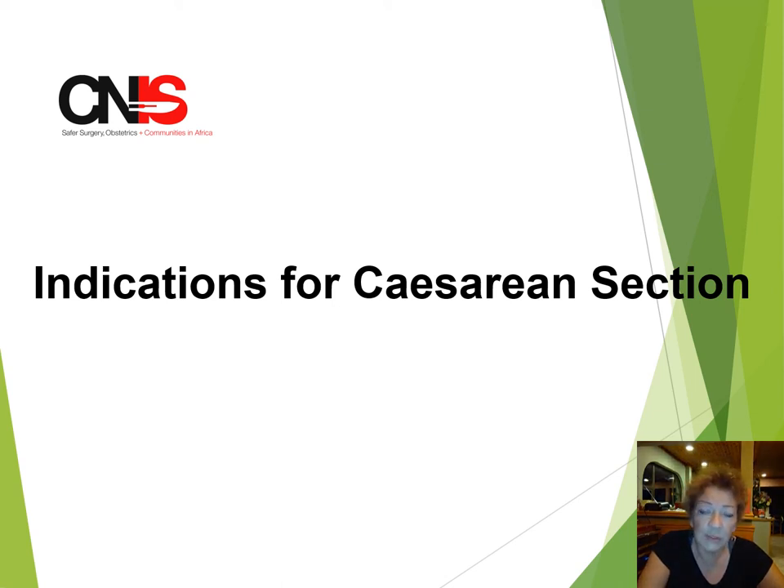Good morning everyone. My name is Dr. Jan Christelaw and I'm here today on behalf of the Canadian Network for International Surgery. I want to talk to you a little bit about indications for caesarean section.